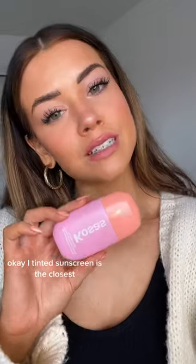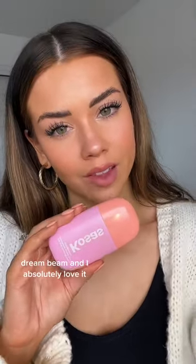First, a tinted sunscreen — this is the Closest Dream Beam and I absolutely love it. It has SPF 40 and layers really well under makeup.